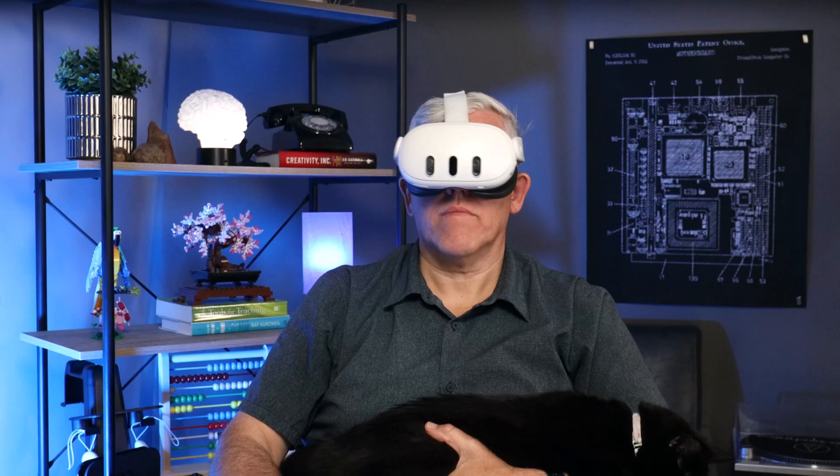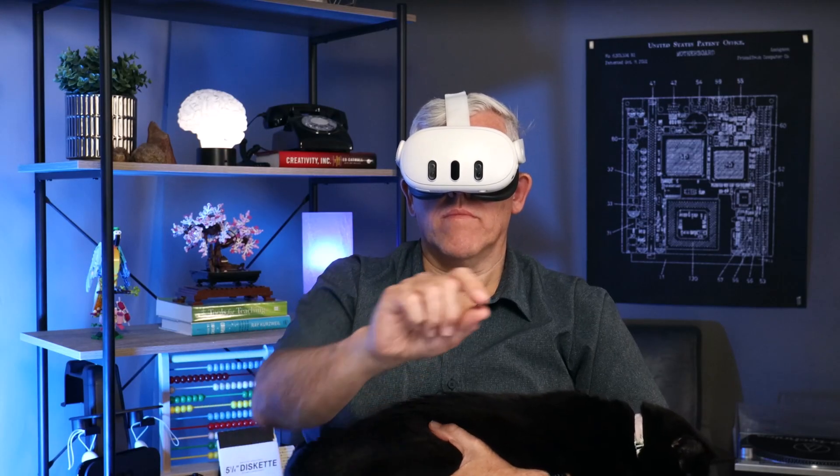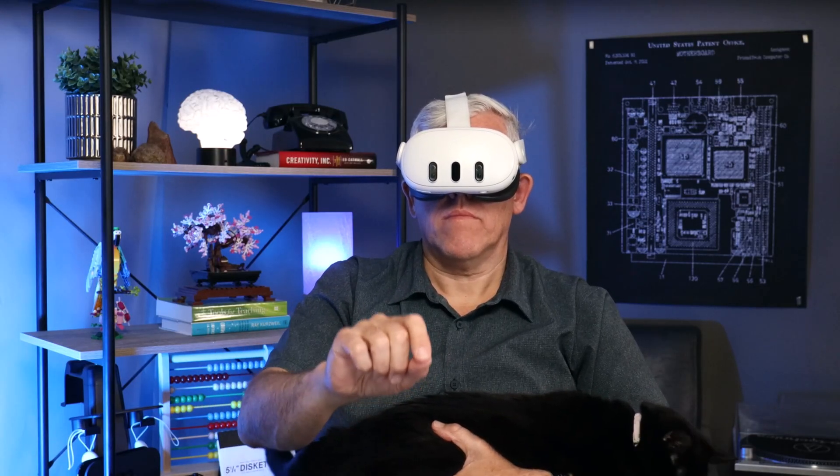And then we have the XR glasses. Before we look at the unique features that XR glasses give us, let's look at how a headset and XR glasses are the same — and that is they both give me a private environment that only I can see.